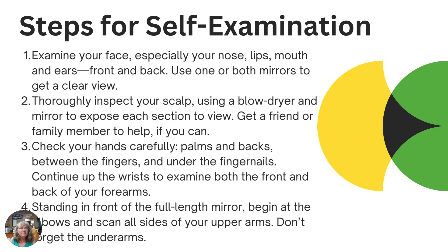You'll want to thoroughly inspect your scalp — take that blow dryer and mirror and expose sections to get a good look, or have a friend or family member help check your scalp. Then check your hands carefully: your palms, between your fingers, and even under your fingernails — places we don't always think about, but consider the exposure your hands get. Continue up your wrists, examining the front and back, and your forearms on both sides.